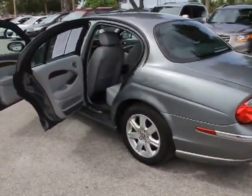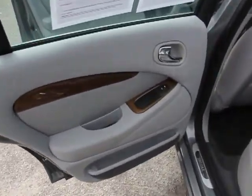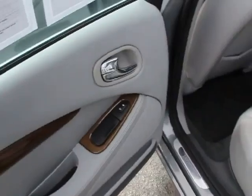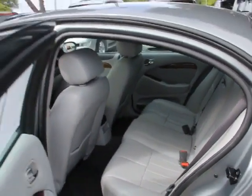This vehicle has less than 65,000 miles. Here are some of this vehicle's great options: traction control, airbags, cruise control, rear window defroster, and child safety rear door locks.